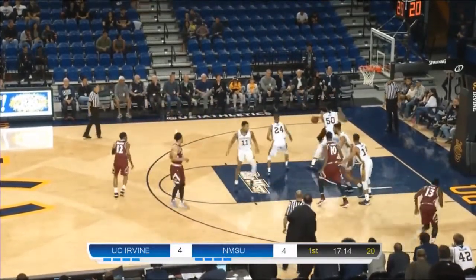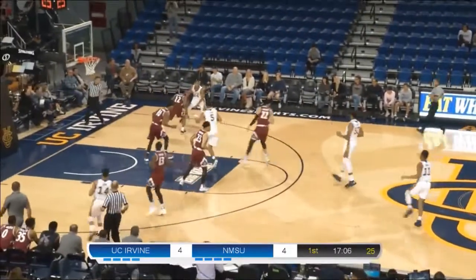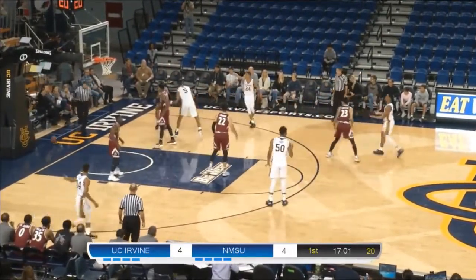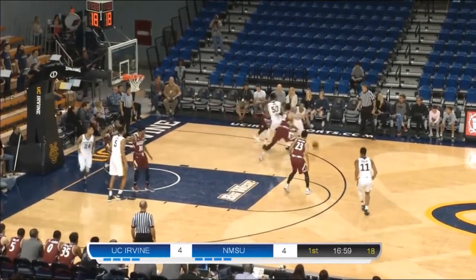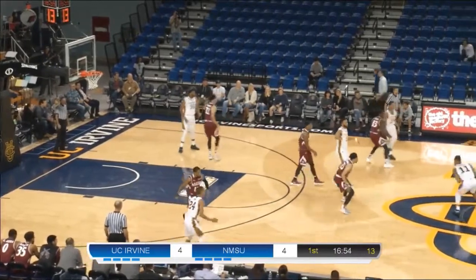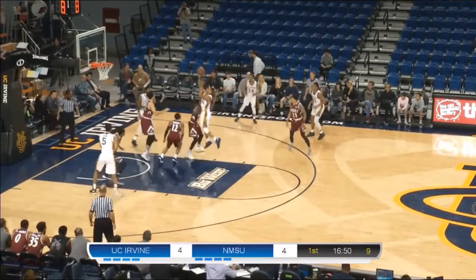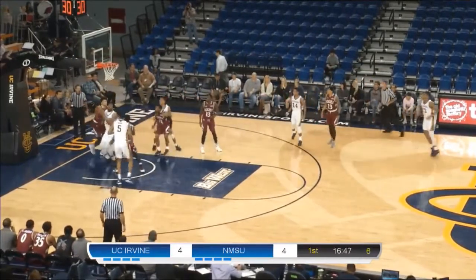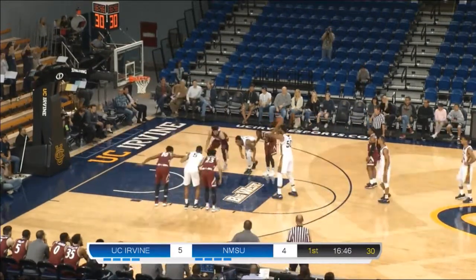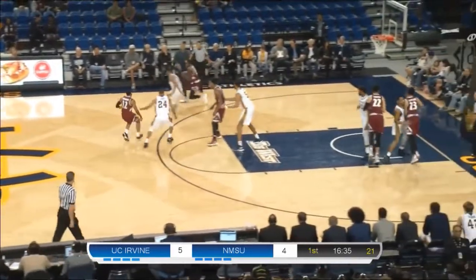Ball goes into the post for New Mexico State. There's Chua going right at Elston. John Edgar Jr. goes to the ground as Yasu Worku brings it up for UCI. Now John Edgar Jr. looking for Jonathan Galloway down low. Worku goes over to the right side and finds Evan Leonard. Leonard picks up his dribble 35 feet away from the hoop — then all over him is Nadir. He's able to get rid of it over to John Edgar. Now here comes Yasu Worku with a floater from the right side — 10 feet, no good.